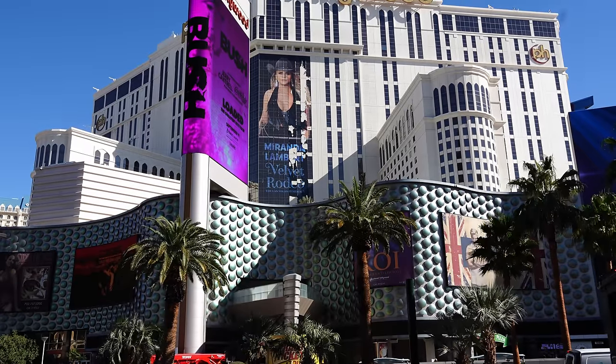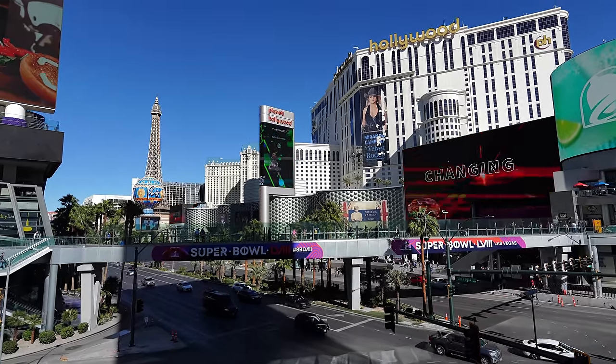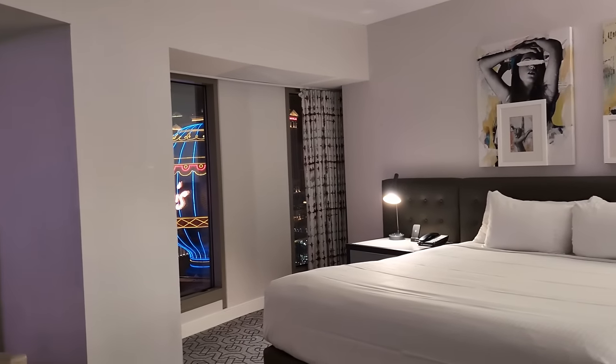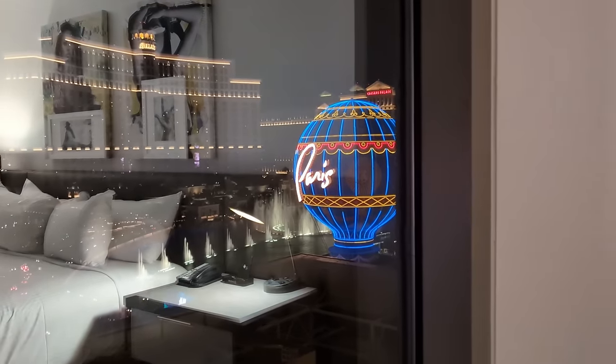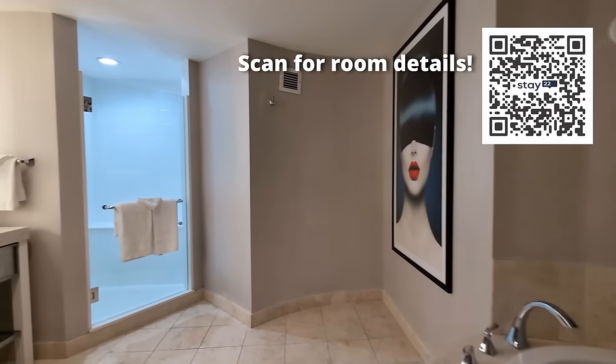We checked into Planet Hollywood — this was our first time staying here. We chose it because of its perfect center strip location and a huge variety of food options. When we entered our room, we realized we had actually been upgraded to a beautiful strip view room. Perks of checking in late on a Sunday night.